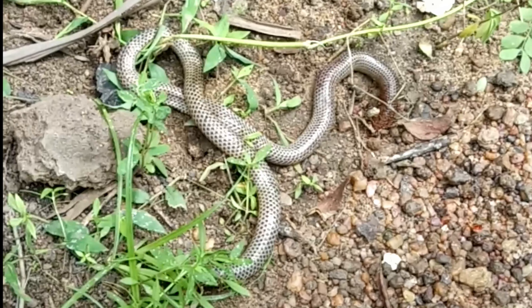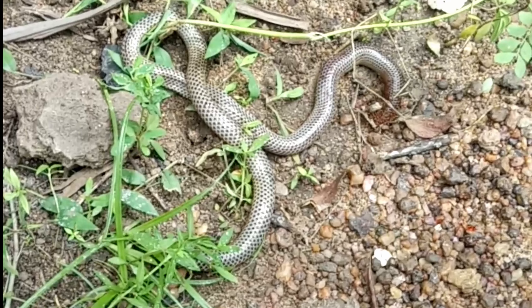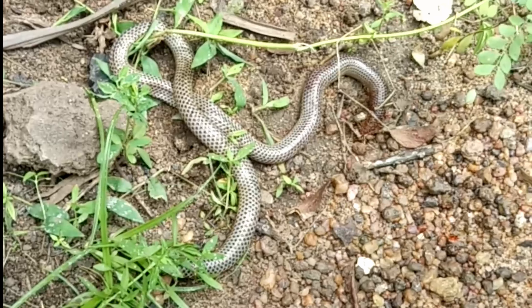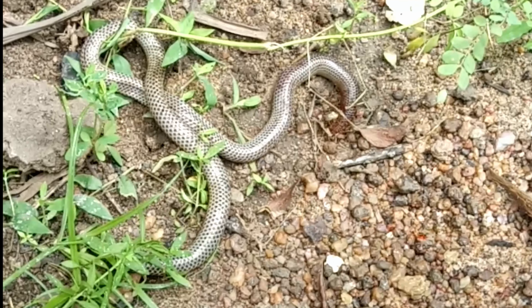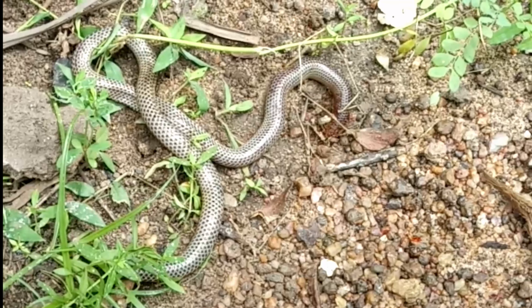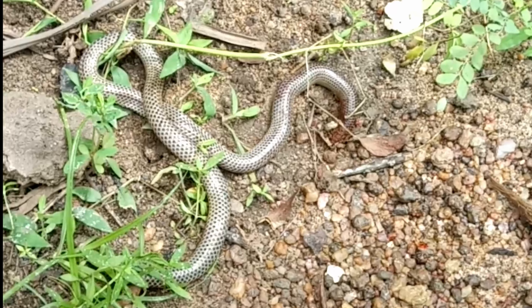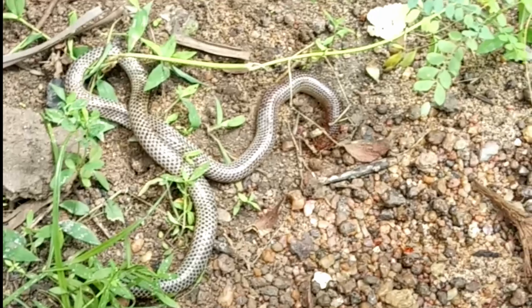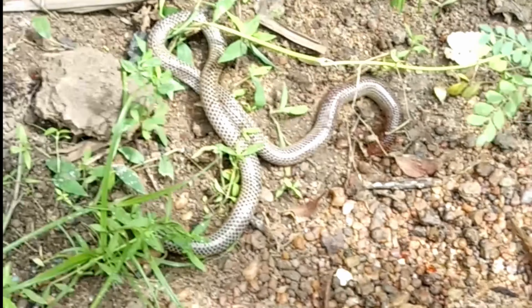Although nomenclature began in 1758, Uropeltidae were not among the world's first named snakes. In 1801, with the publication of the natural history journal 'Historiae Amphibiorum Naturalis et Literariae' by the German ecologist Johann Gottlob Schneider, information about these snakes became known to the world. But they were not classified as Uropeltidae. Typhlops oxirinchus was first scientifically classified and later reclassified as Rhinophis.